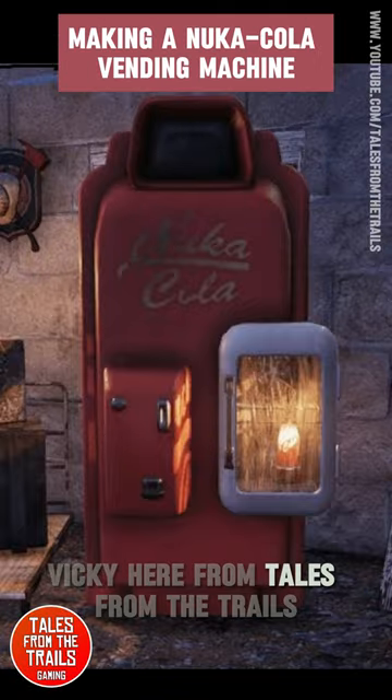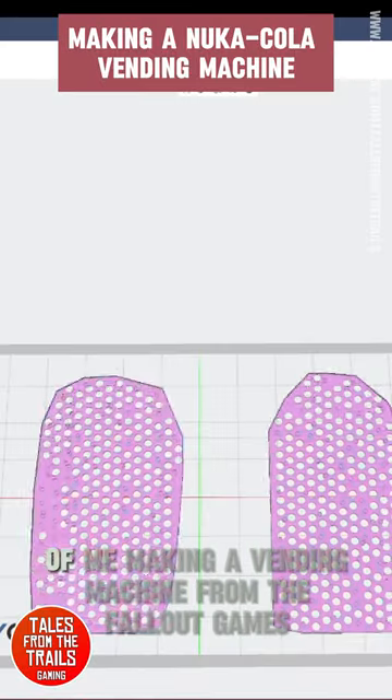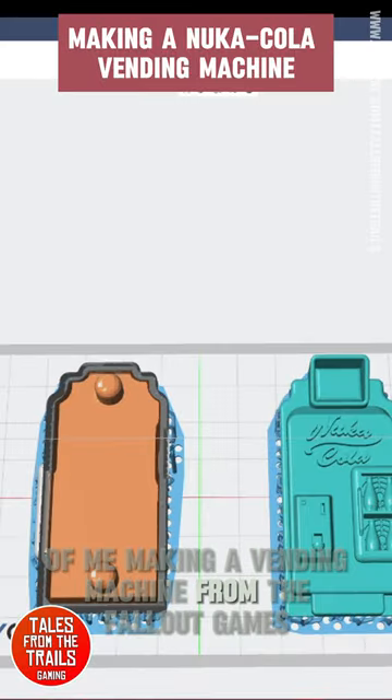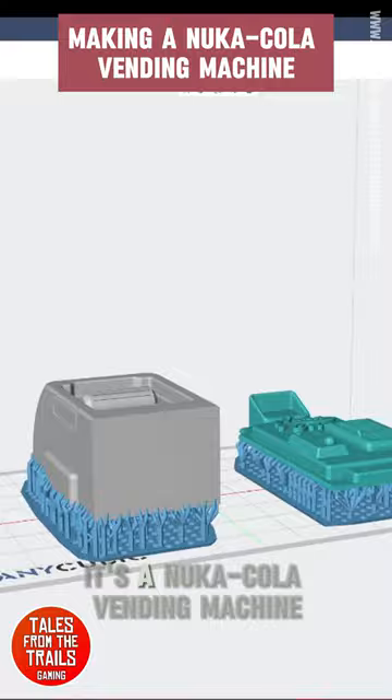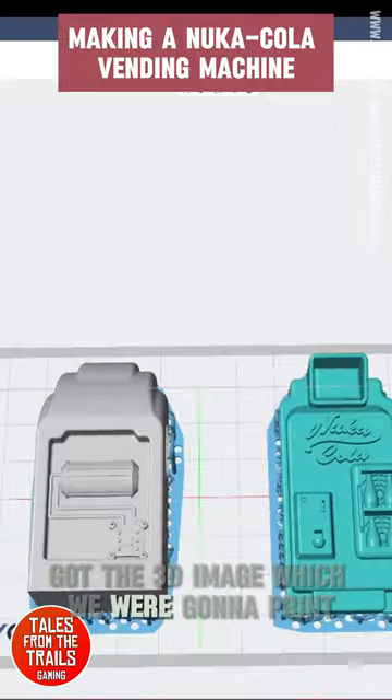Hey everybody, Vicky here from Tales on the Trails. This is a time-lapse of me making a vending machine from the Fallout games — a Nuka-Cola vending machine. I got the 3D image which we were going to print.